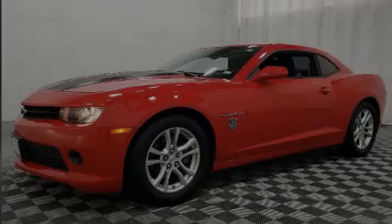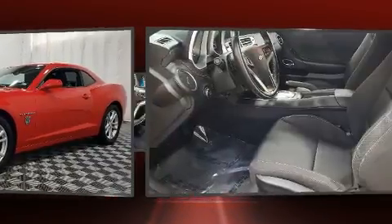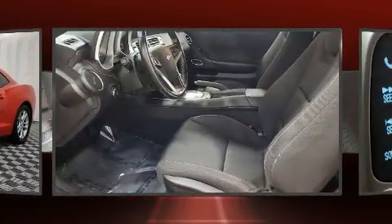Outstanding design defines the 2015 Chevrolet Camaro. This two-door, four-passenger coupe just recently passed the 60,000-mile mark.